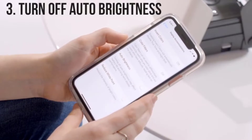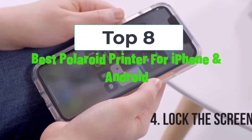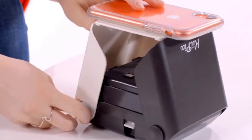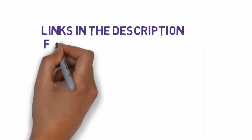Hi, welcome to my video. Today I will help you choose the eight best polaroid printers for iPhone and Android on the market. I have made this list based on my personal research, trying to rank them based on price, quality, and more. Links are included in the description, so make sure you check those out to see which ones are in your budget range.